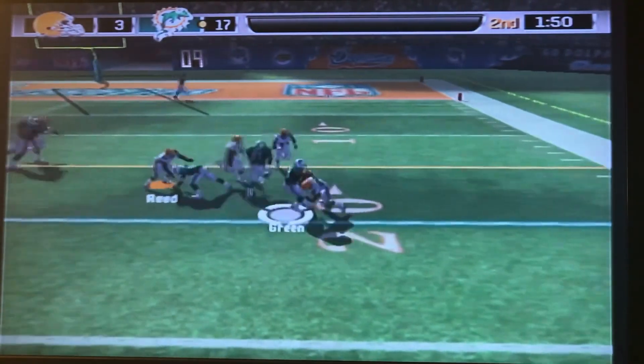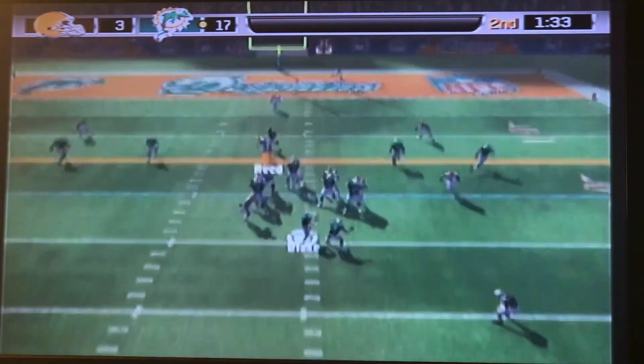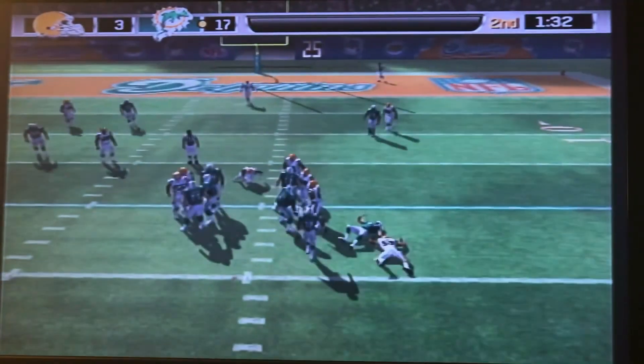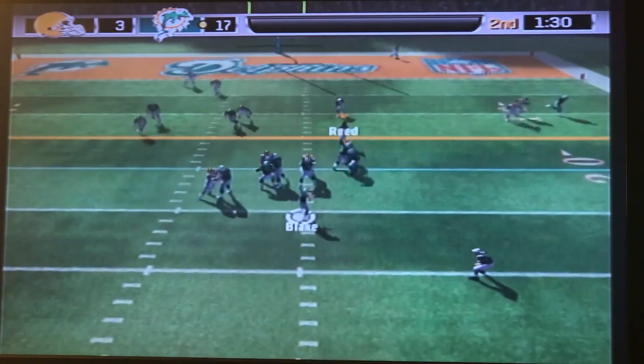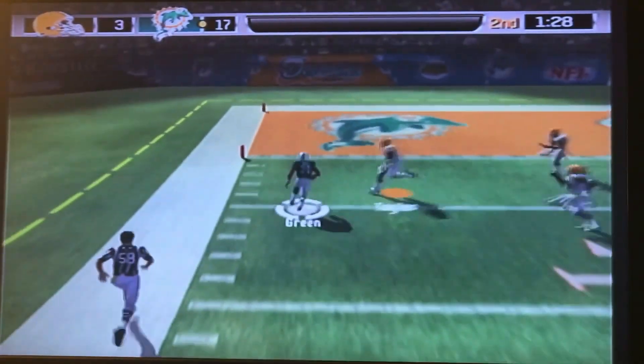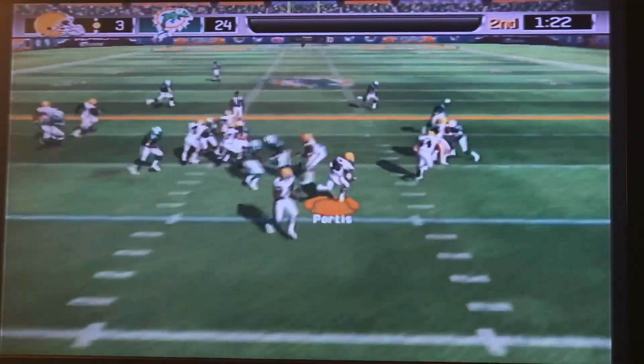First down, Amon Green capitalizing off that turnover, getting a few yards on the carry. Second down and four, Blake looking to throw — that's going to be knocked down at the line. Third down and four for the Dolphins, Blake looking for his running back out of the backfield — he's got Amon Green. Amon Green is in the end zone. Touchdown, Miami.